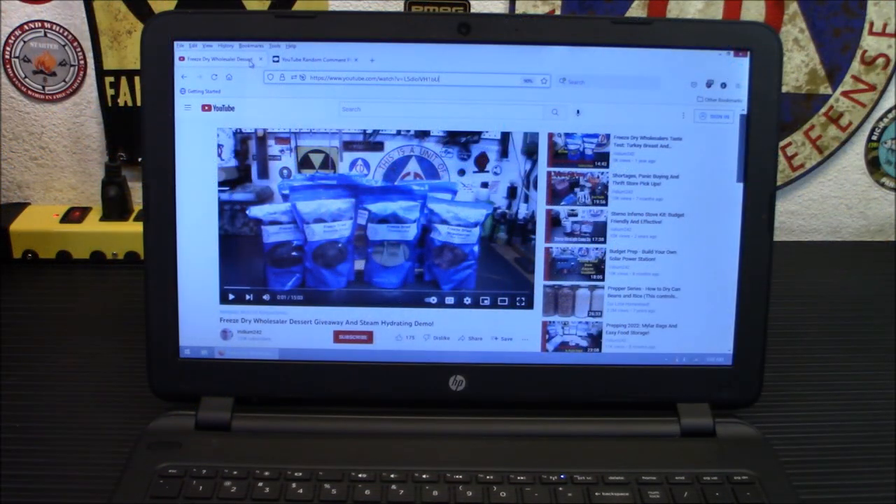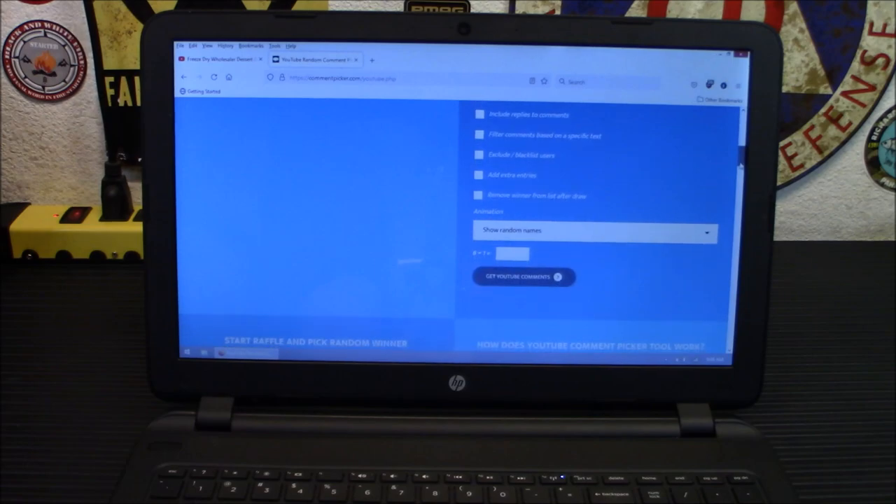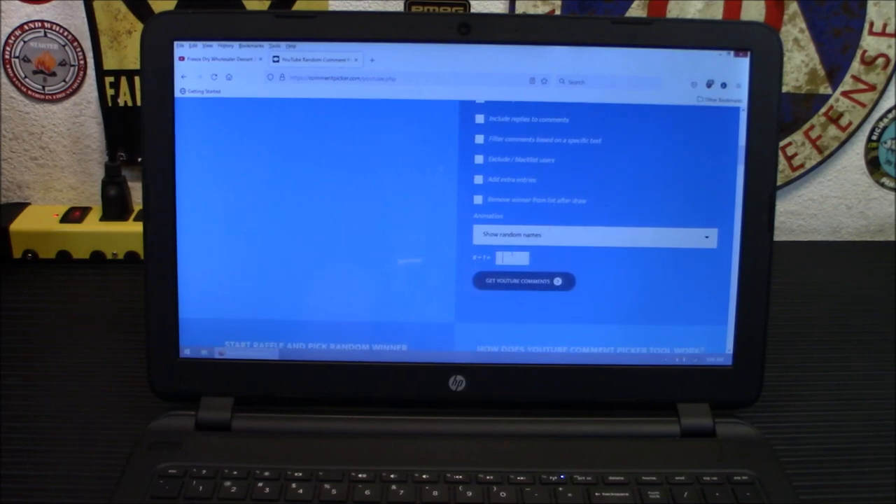So here was the video from a couple weeks ago — we got our freeze-dried wholesaler giveaway here. What I'm going to do is copy that URL and put it in random comment picker. I've already done that. So what we're going to do now is scroll down and pick the third place winner. We're going to get the random comments — I have to add this silly little thing in here.